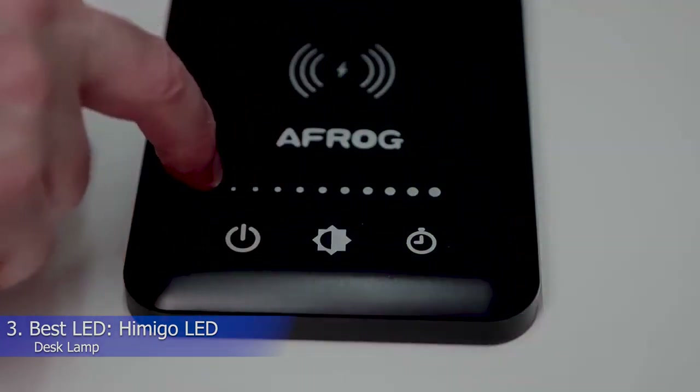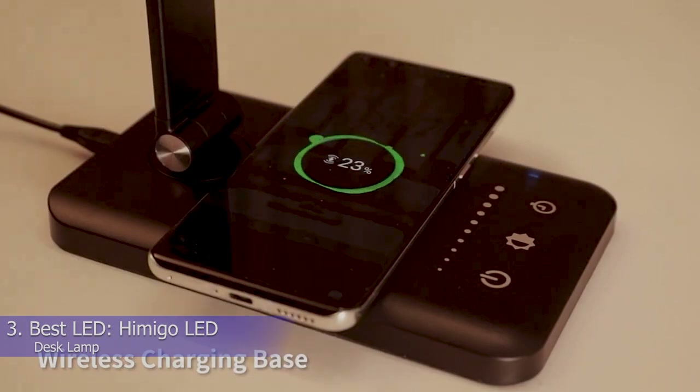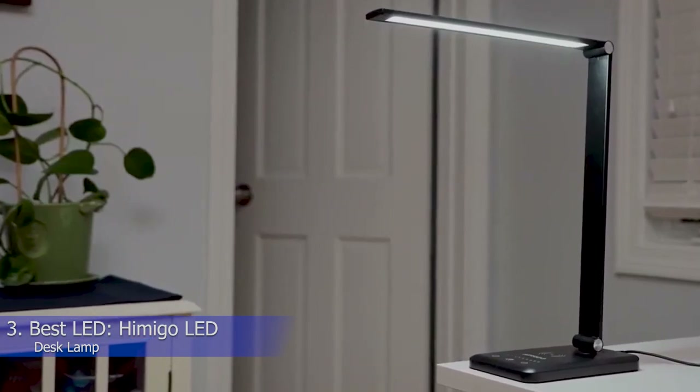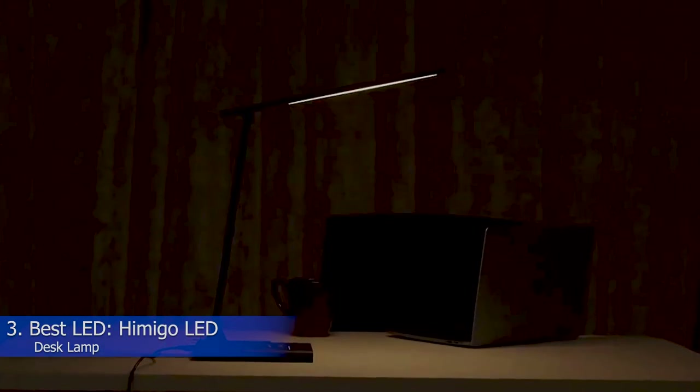Alternatively, you can fold the arm in on itself, turn the brightness all the way down, and use it as a nightlight while you or your child sleeps. While adjusting this lamp at certain angles can be a bit of a challenge, as it's stiff in some directions, it's overall nicely bright and affordable. However, for its low price, it isn't the most durable option you'll find.